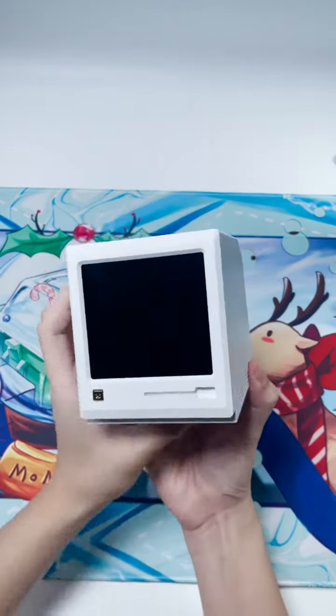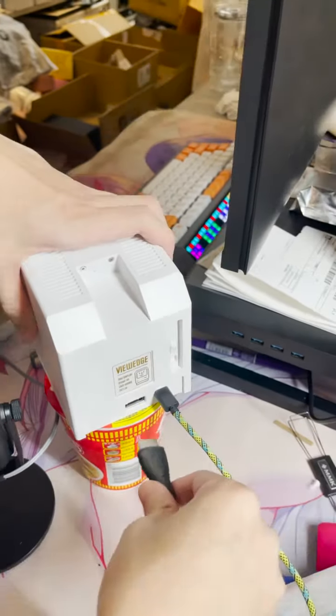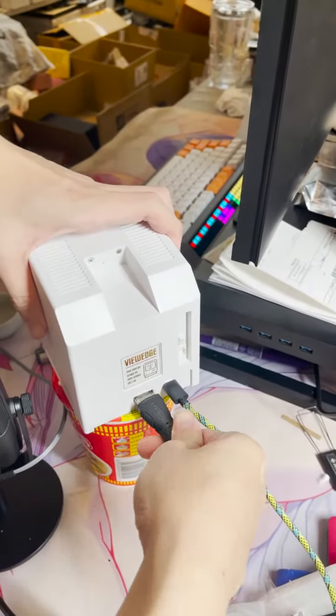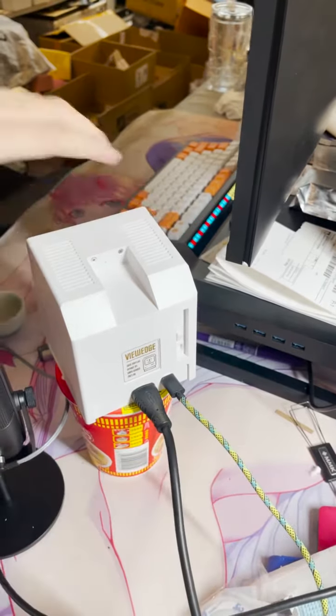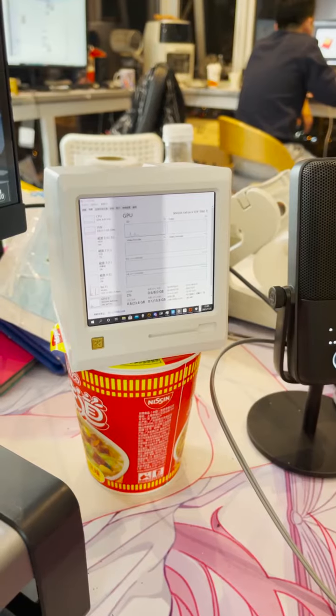It has a 6-inch IPS panel. We plug in the power and the HDMI video input, and it does work. It flashes because it has a 90Hz refresh rate. It's better now after configuring the camera.